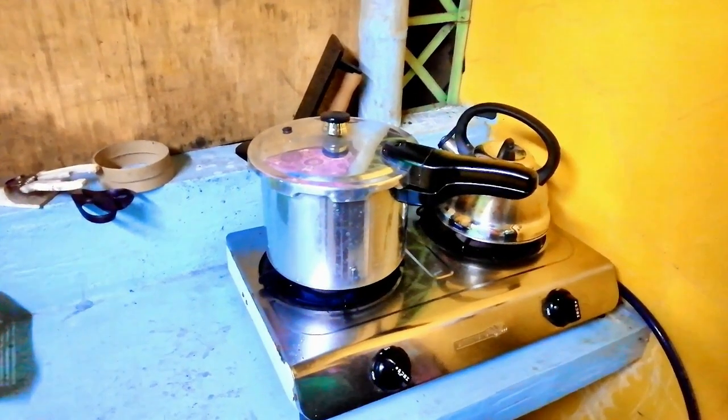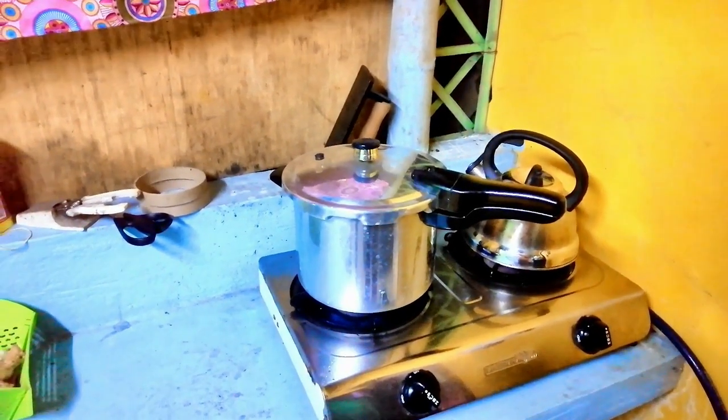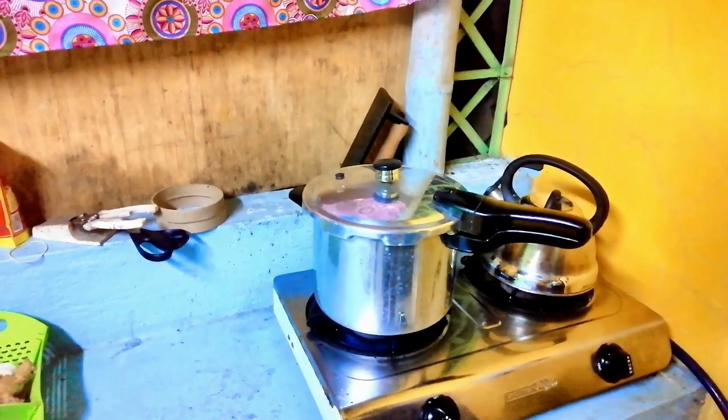I have a timer set. I don't need to stay out here — I can sit down in my air conditioning. But this smells amazing. The ribs with the spice on there smell unbelievable.